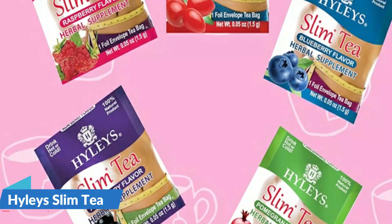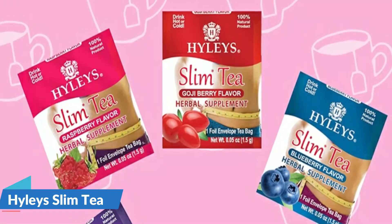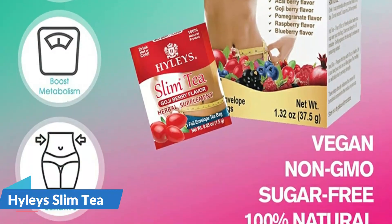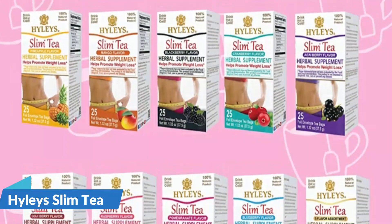The Senna leaves in Hiley's Slim Tea promote a healthy digestion and work as a gentle laxative to relieve occasional constipation. To attain maximum benefit, it is important to maintain a healthy, balanced diet which is high in fiber, drink plenty of water, and exercise regularly.